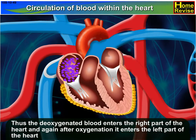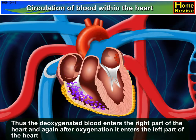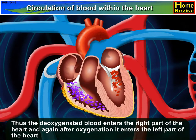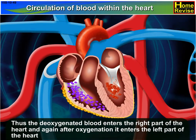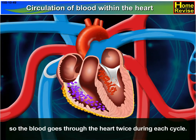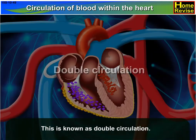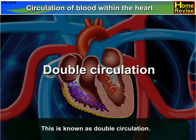Thus, deoxygenated blood enters the right part of the heart, and after oxygenation it enters the left part of the heart, so the blood goes through the heart twice during each cycle. This is known as double circulation.